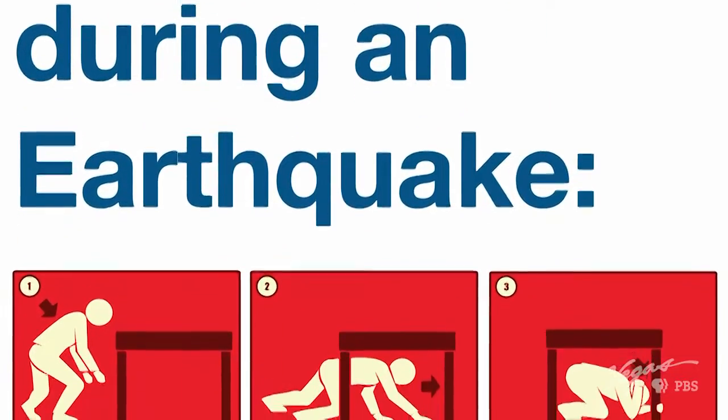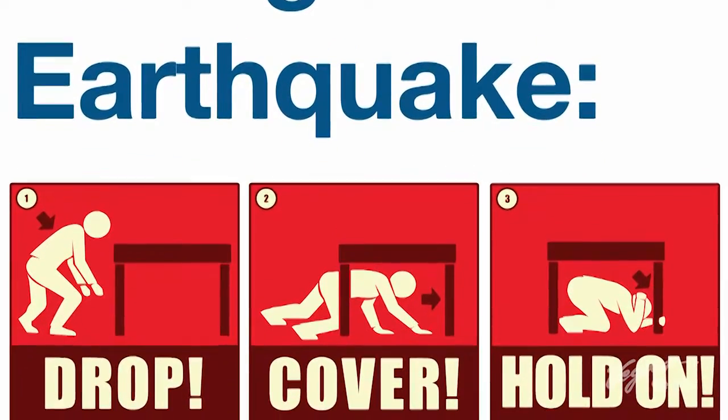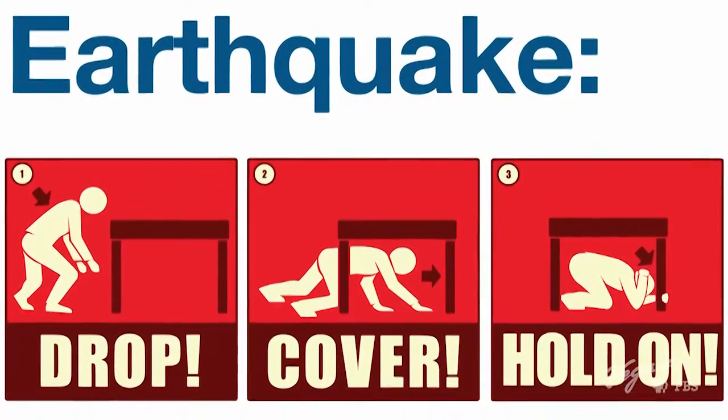In case of an earthquake: drop, cover, and hold on. It also helps to have a three-day supply of water and non-perishable food.